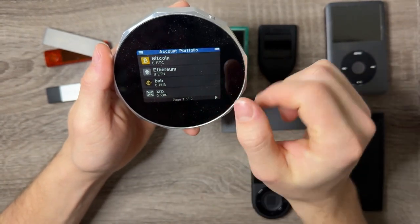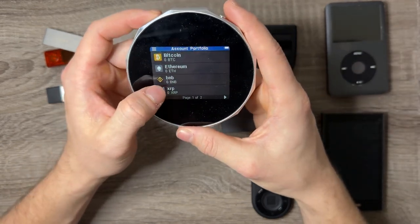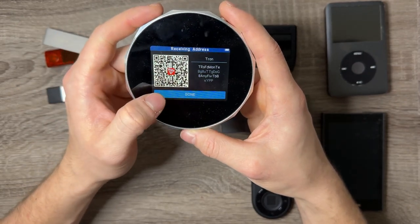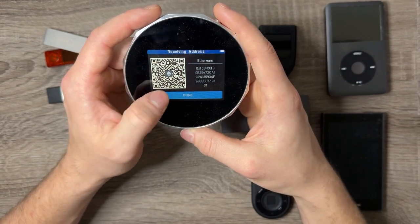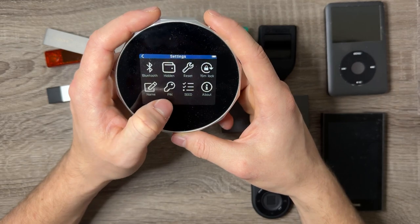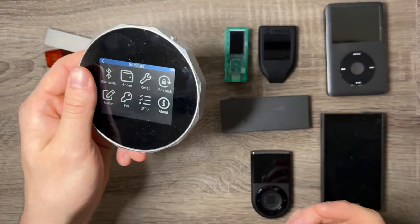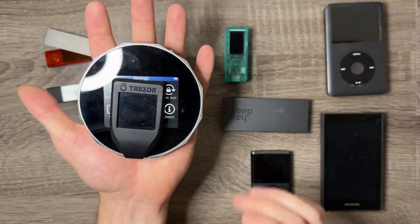When you unlock the SecuX it shows the cryptocurrencies you've added to the device. There are some capitalization errors — BNB and XRP in lowercase, while Tron is uppercase. I've had 20 Tron in here for a long time. You can click each asset to get the receiving address. It's got a battery, and options to change the device name or activate Bluetooth to connect to your phone or computer. It's definitely an interesting but clunky shape — about the size of my hand, much larger than the Trezor.